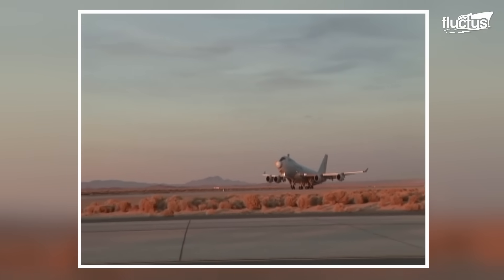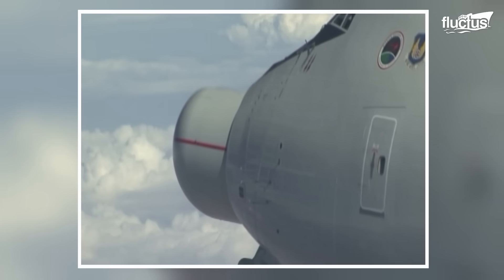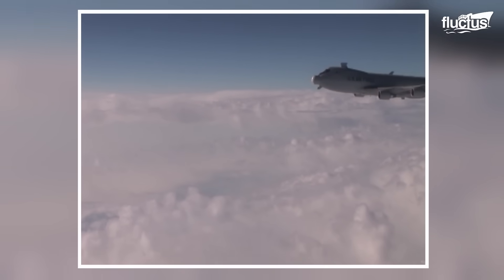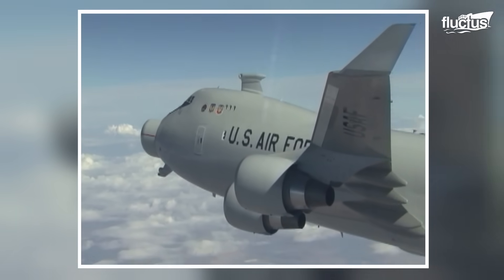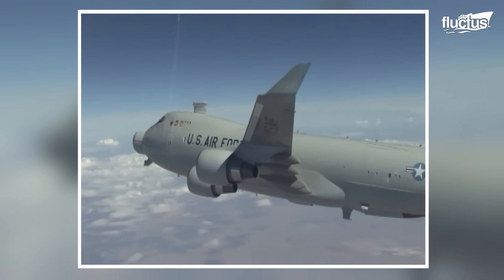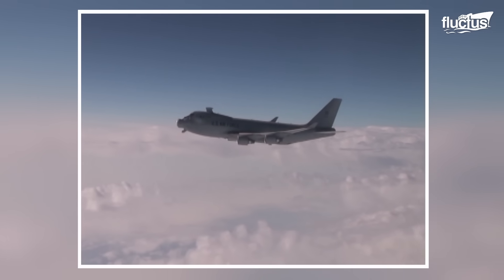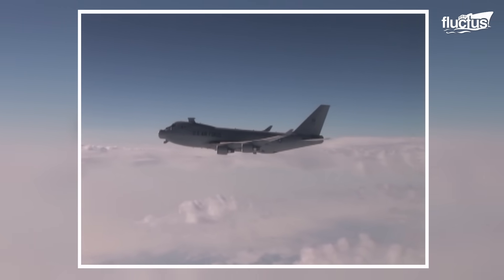On February 11th, 2010, the ALT-B successfully destroyed a boosting ballistic missile over the Pacific Ocean. Soon after the ballistic missile was launched from an at-sea mobile launch platform, the ALT-B used onboard sensors to detect the boosting missile and used a low-energy laser to track the target.